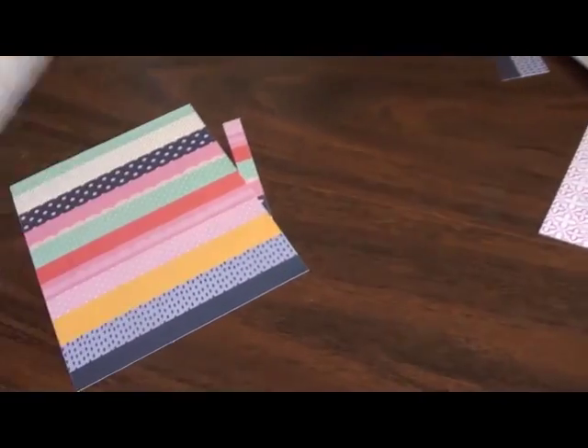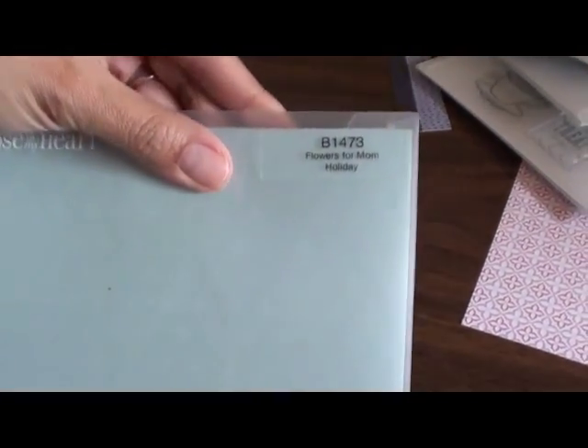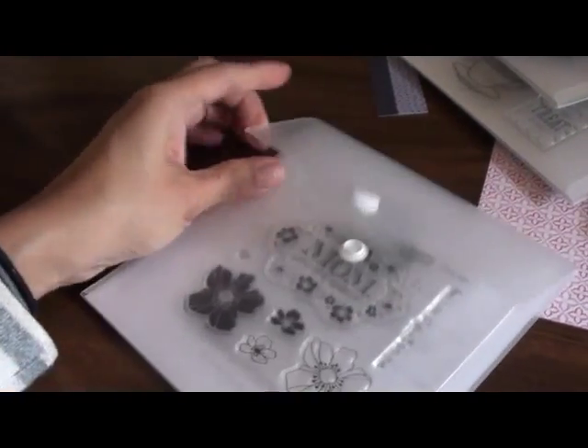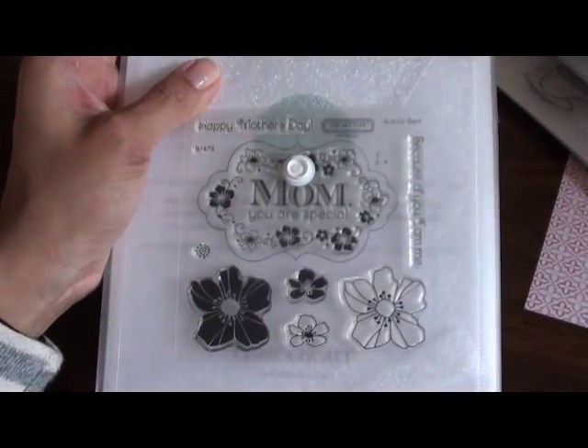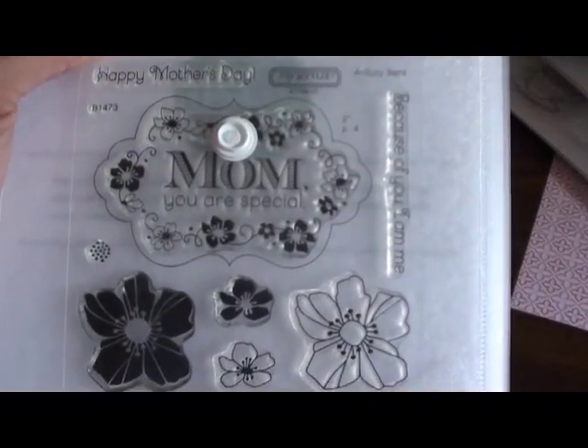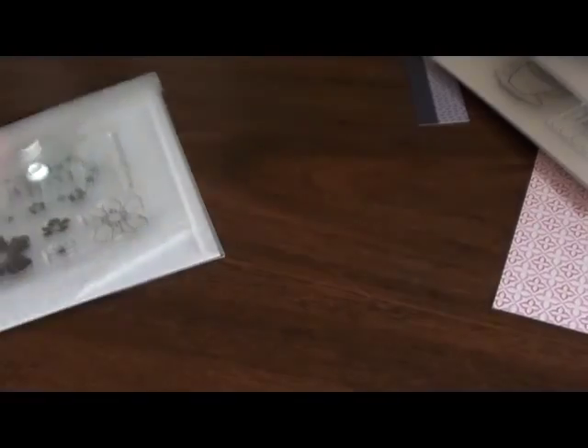So that's the first thing I got. The stamps that I got are 'Flowers for Mom' — this is from the holiday section in the catalog — just really pretty flowers, and 'Mom, You Are Special,' that's a cute little stamp.